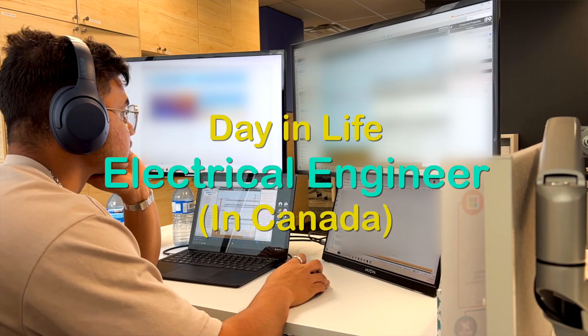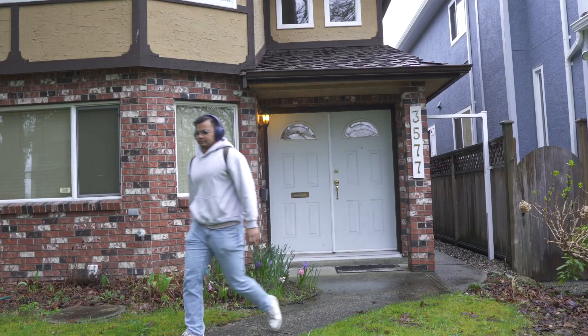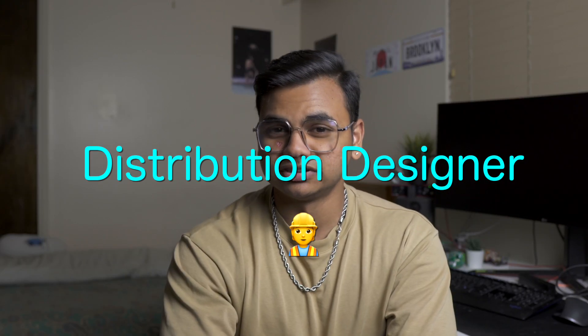In this video, I'll be taking you through a typical day of an electrical engineer working based in Vancouver, Canada. My name is Nafis. A little bit of background — I graduated and started working 10 months ago, so I'm still pretty fresh, and I work as a distribution designer to be specific.